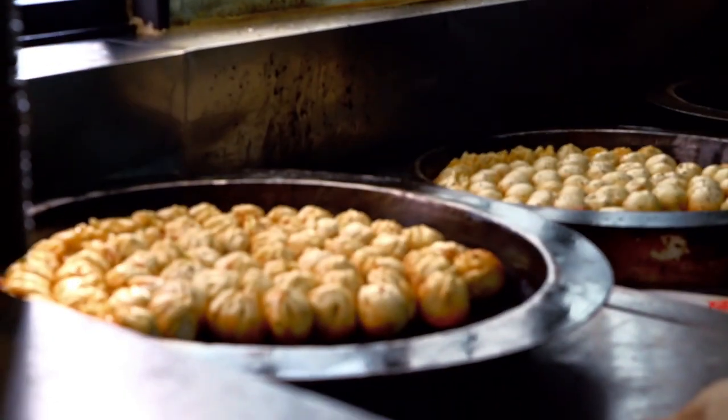Hi guys, today we'll be testing one of the best dumplings in Shanghai. It's a little hole in the wall, one little secret of Shanghai — you can't find it in the Michelin guide, but it's totally worth it. You guys are gonna love it.